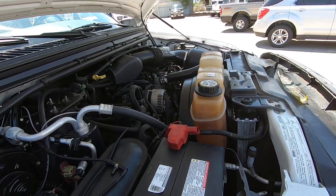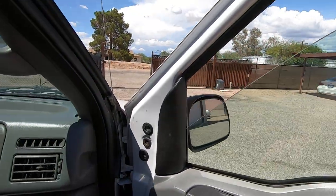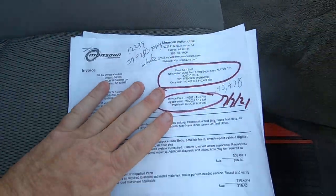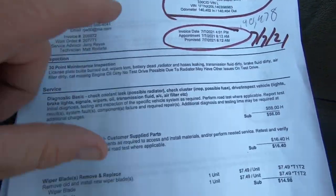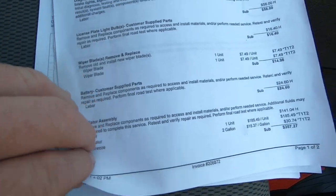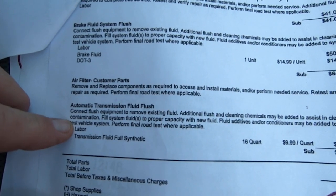New battery. There's your 5.4 engine. Air conditioning is blowing ice cold, which I can attest to since I just drove it across town. Door locks work. Let's look at some invoices — these will be linked in the ad. On 7/7: license plate bulb, wiper blades, battery, radiator assembly, hoses, brake fluid flush, air filter, automatic transmission fluid flush.